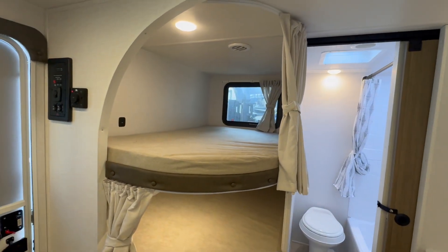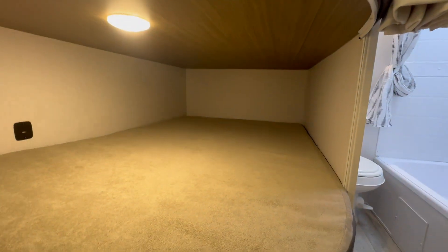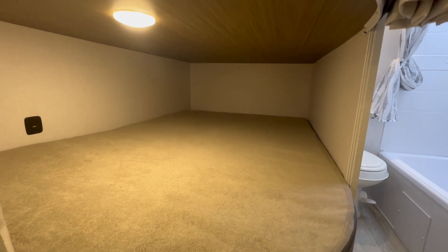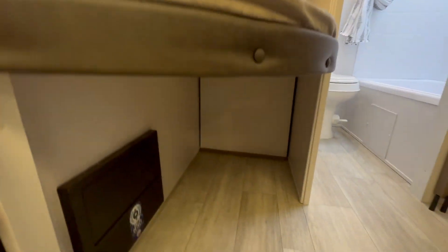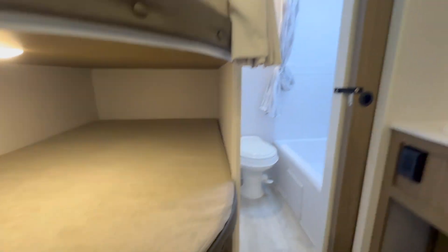Starting in the back, we've got big oversized bunks. Each bunk has a light and a USB. Plenty of space — these are really large bunks so you could sleep two in each one, and you've got storage here, great for a small dog crate or a suitcase.